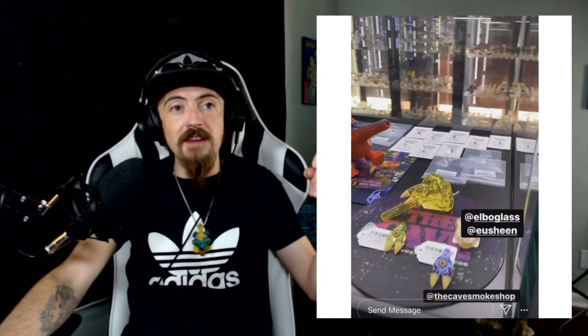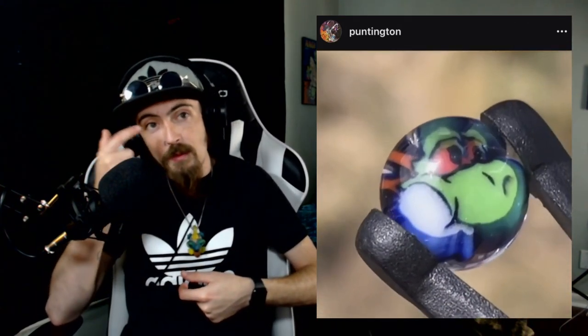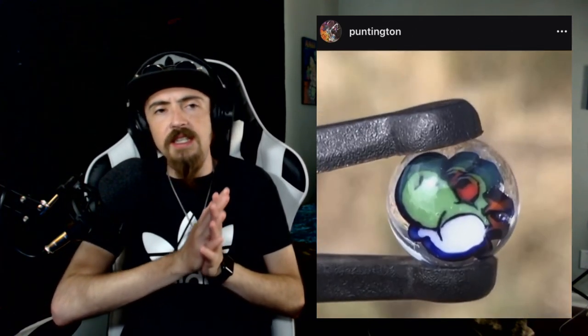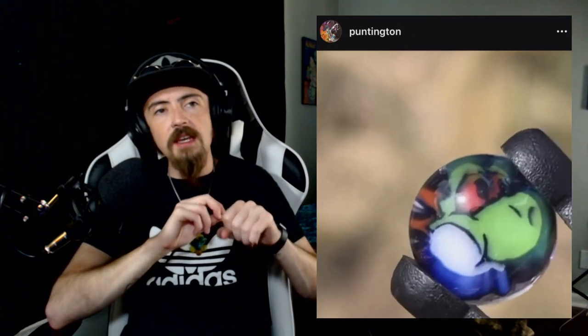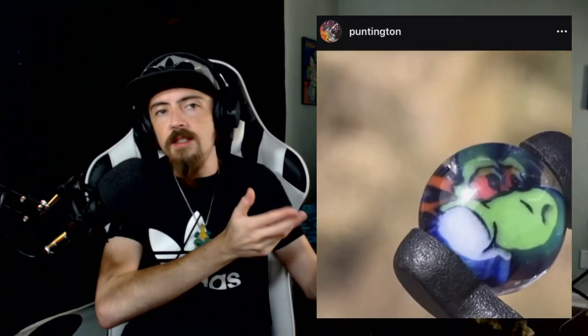Up next, the legendary Puntington — doing something a little different. I haven't seen him make a lot of millies, so it's really cool to see something new from him. He's got the classic Puntington wigwag rainbow eyes and it's some type of Yoshi or Mario character. He had a limited drop of a hundred of these. I believe he did a classic Puntington line drawing, imploded it a bit, stretched it, and was able to cut it into a hundred slices. Anyone who scooped one of those — legendary.